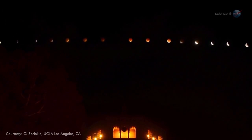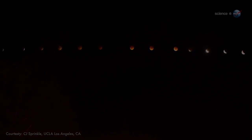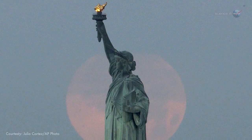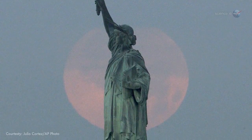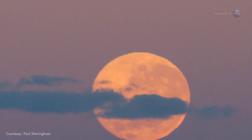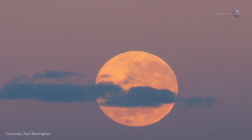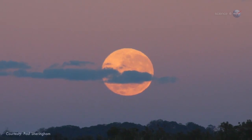I encourage everyone, especially families with curious children, to go out and enjoy the event. From the east coast of North America, totality begins at 6:25 a.m. Eastern. The moon will be hanging low over the western horizon, probably swollen by the famous moon illusion into a seemingly giant red orb, briefly visible before daybreak.